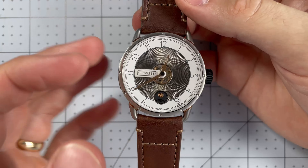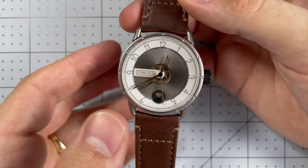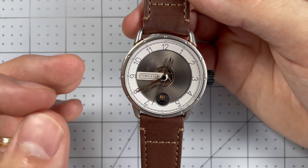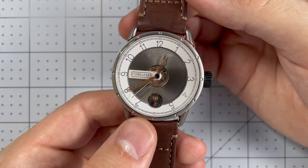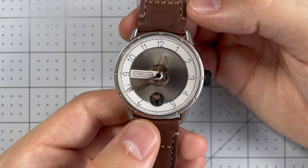First off, the material specs for the movement and the crystal are all on par with what you would expect at that price point. But then you need some distinction — something against those brands that makes your watch stand out and compete with those more established brands with their history. And that's where this watch, I think, really delivers.